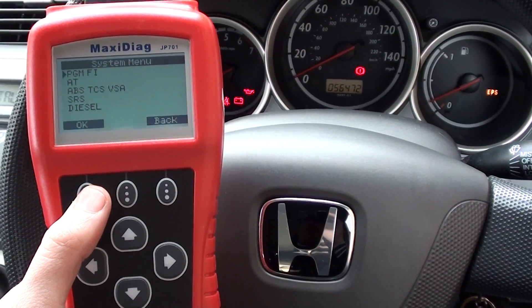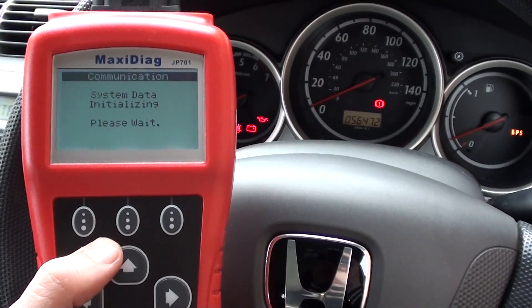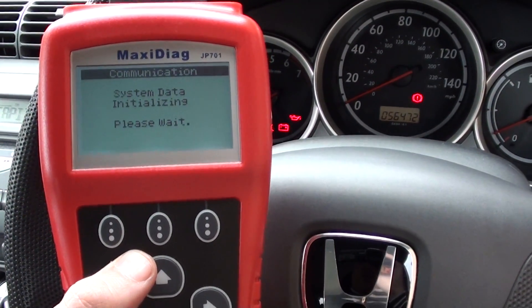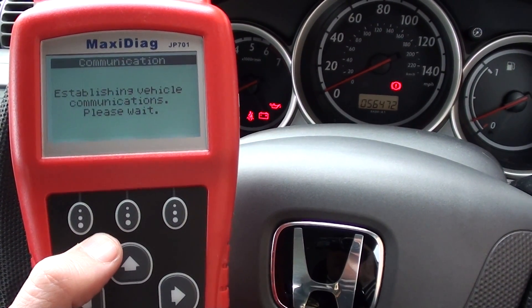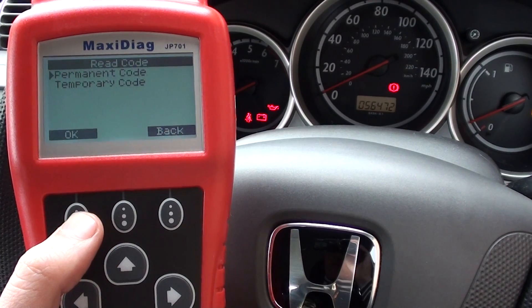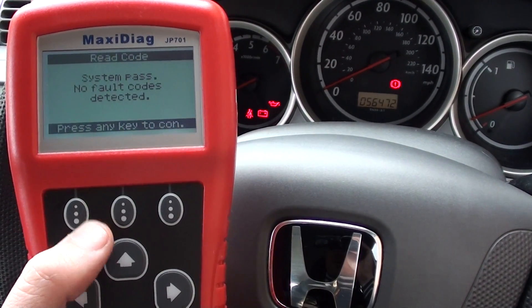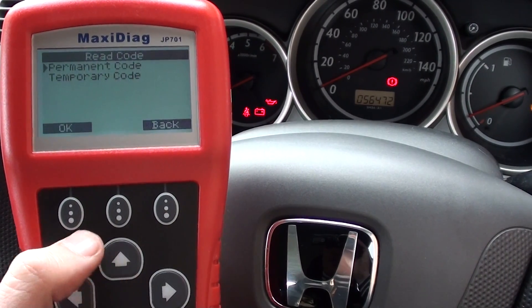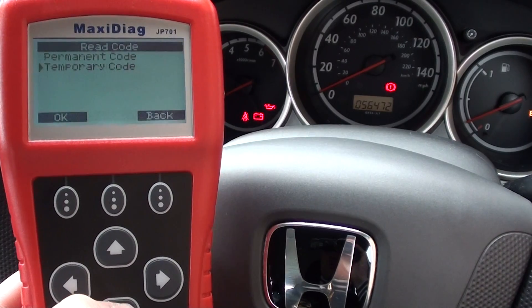The PGM-FI is the engine system, so we'll click on that to diagnose it first. It's asking us to read codes. We've got no permanent codes, so that's good, and then temporary codes - no codes there either. So there are no codes in the engine.